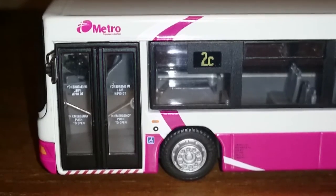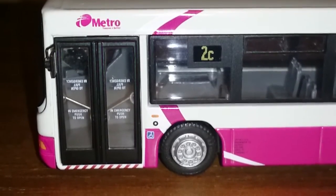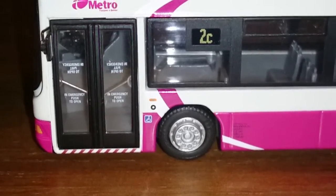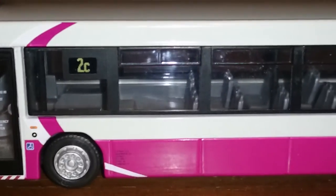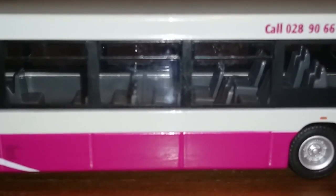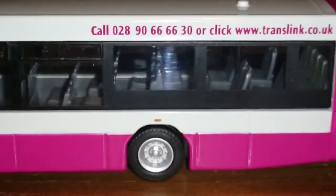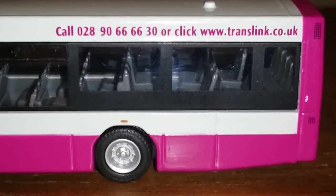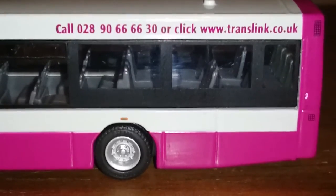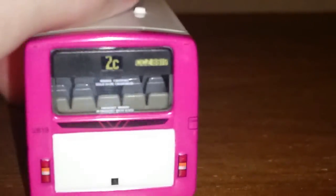This is again the number board showing 2C as it did on the front. This little thing right here is the destination board — the color is distorting it a little bit and it's difficult to get on camera, but that is the depot address down there. Moving down the bus you can see the seat arrangement inside, which is fairly like it would be on the real bus, and the wheels are very well detailed. You've also got the telephone number for TransLink and their website.